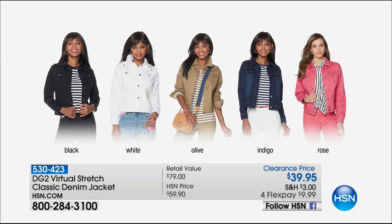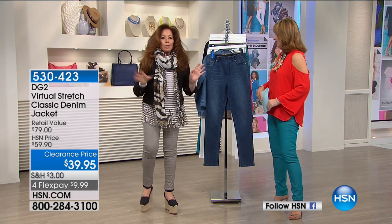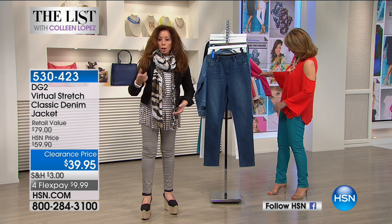We have it at a blowout — $39.90! I think this one is just walking out of the studio into the car with me. How many do I own now? Probably about ten. I wore one in white down on the plane. I want to show you a little bit about this fabric — it's called Virtual Stretch.